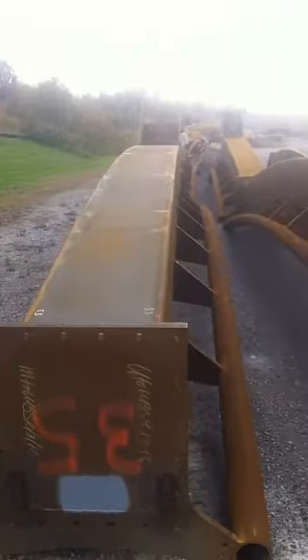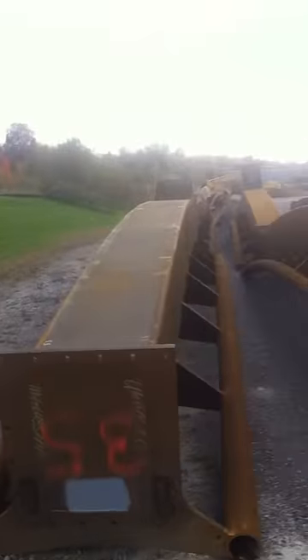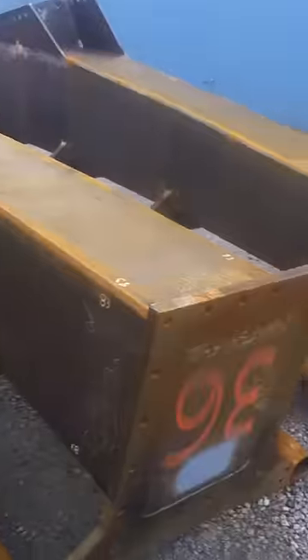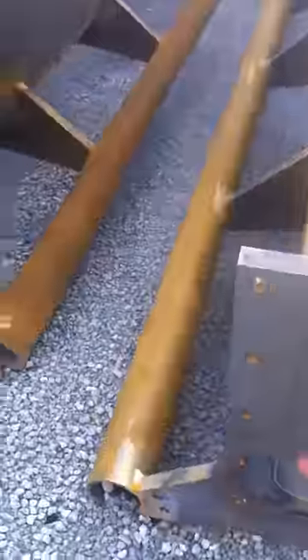We are at Claremont Steel Fabrications here in Batavia, Ohio. Here is Gatekeeper being born, folks. This is unpainted B&M track. As you can tell, they're numbered — 35, 36, 37. That's how it all goes together.